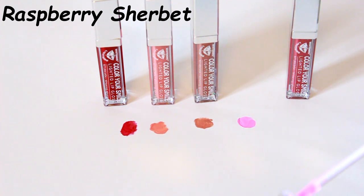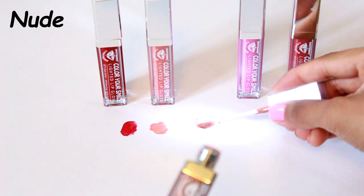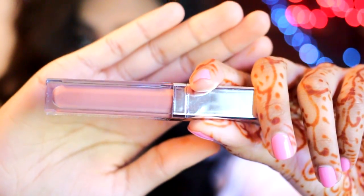Next is Raspberry Sherbet — a perfect Barbie pink that really stands out on your lips. The fourth lip gloss is their signature nude color that is all over the internet. This is the one shade that grew the company into what it is — people have been obsessed with it. It is the perfect nude for any skin tone, whether worn on its own or with a nude lipstick.